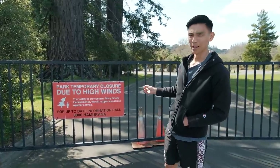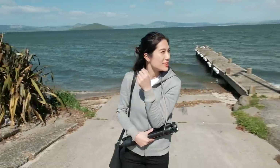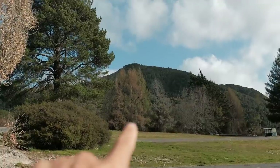Unfortunately we won't be able to show you Hamurana Springs — it's closed due to high winds. It's a bit cold here so I'm glad I've got my hoodie. There's not really much to walk around in this area, just a little track. We want to make the most of today's sunny weather, so we did some googling and we're heading over to a place called Rainbow Mountain, which apparently gives you a great view of crater lakes.